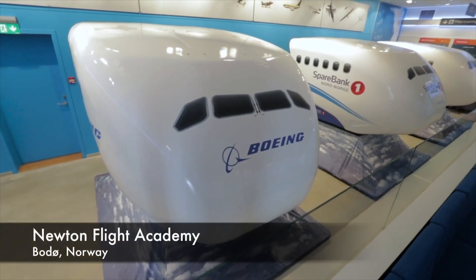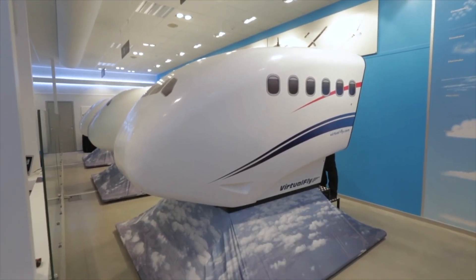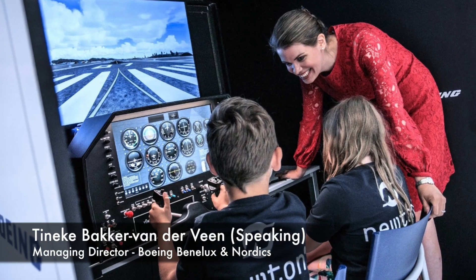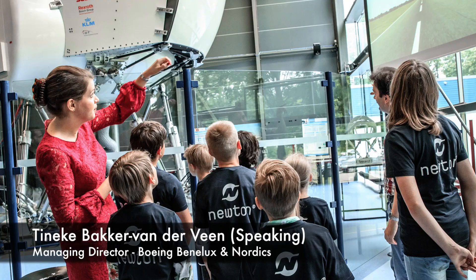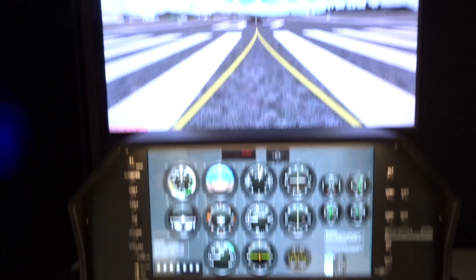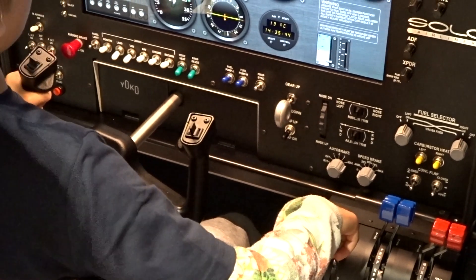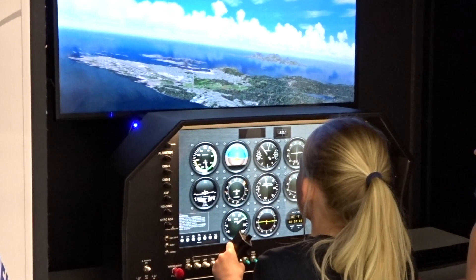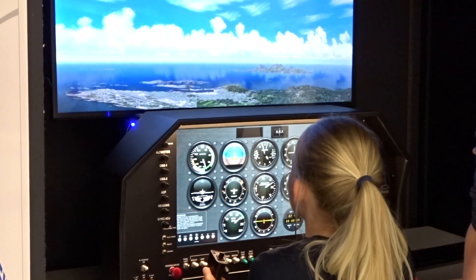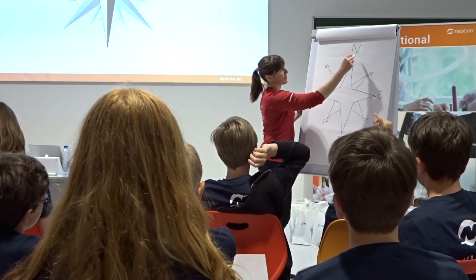The simulators that we have in Buda already are really good full motion simulators for the kids. But now, especially with it being mobile, there was an additional challenge to get simulators in place that were stationary but still gave the full experience. And I think that's where they've done extremely well, really creating a simulator where the kids get the full experience and still have the mobile solution.